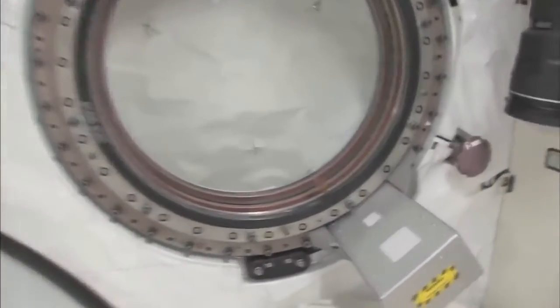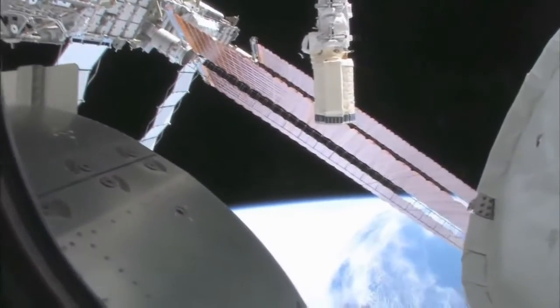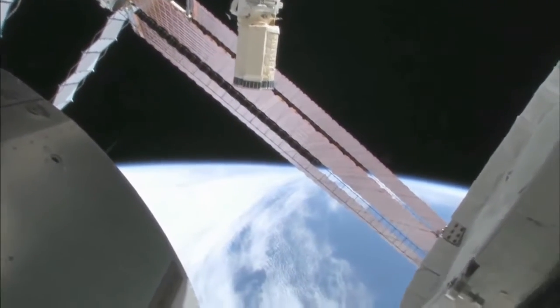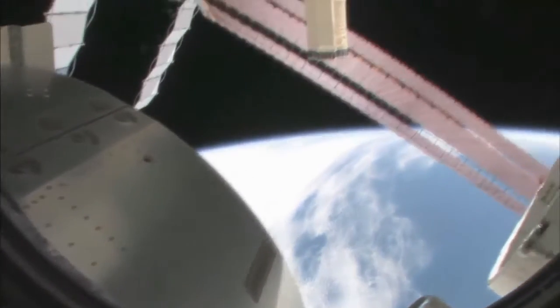We're going around the world every 90 minutes, so we get to see a lot of sunrises and sunsets. Oh my goodness, it's beautiful up there. So this is looking out the port side of the space station. We're actually also on the front side, so front port side of the space station. And let's take a look at what we can see out there.